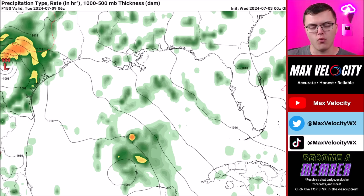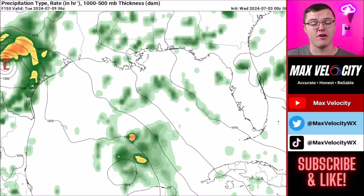Make sure you're subscribed to the channel — we'll continue to post updates on Hurricane Beryl. The forecaster will be away for a couple of days for the 4th of July but will still try to have video updates, so stay tuned.